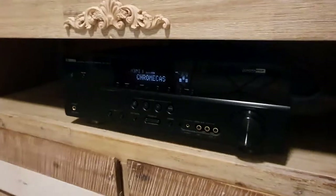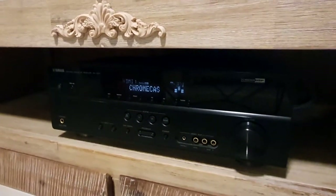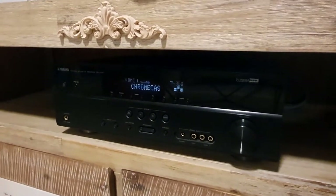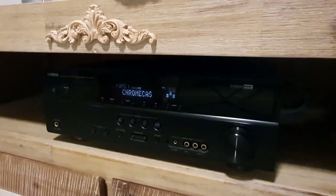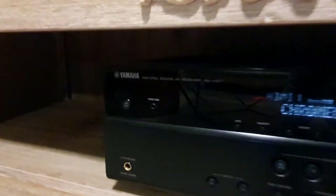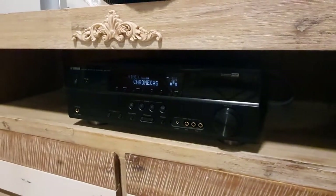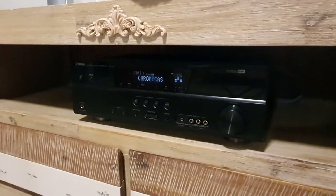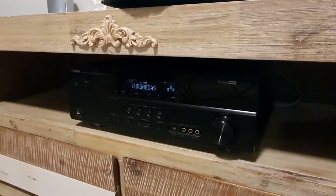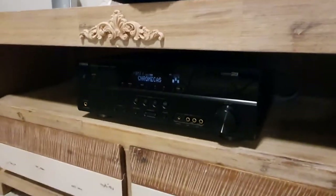Driving those speakers is this amplifier — it's a full 5.1, it's got HDMI switching, and it supports all the latest Dolby Digital Plus codecs that Netflix and Amazon Prime use, which are the main things we watch. This is the Yamaha RX-V371. It is an older unit, but I purchased it for $50 USD on Facebook Marketplace, so another decent buy.